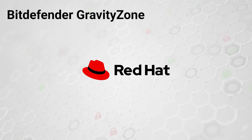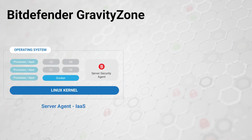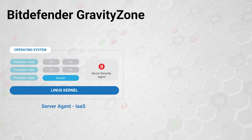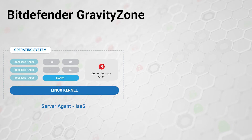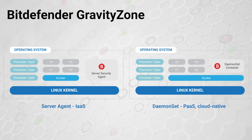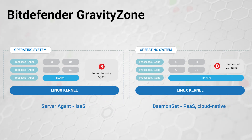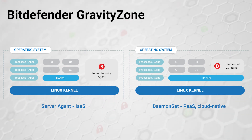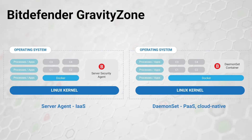That same agent also monitors your containers. With a few simple clicks, you can monitor the host operating system and all the containers running on it. For your cloud-hosted containers where the host operating system security is provided by the cloud provider, you still need to secure the containers and hosted applications.